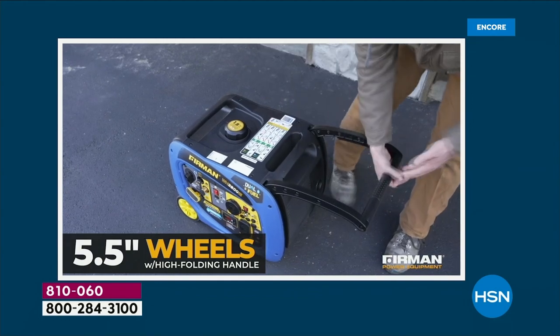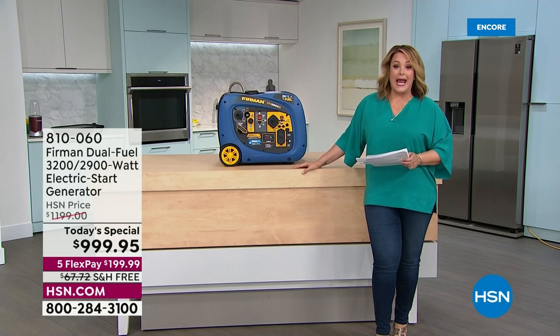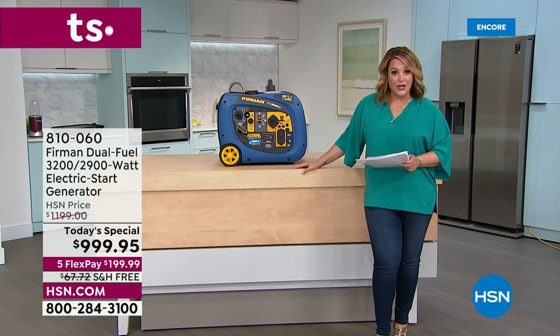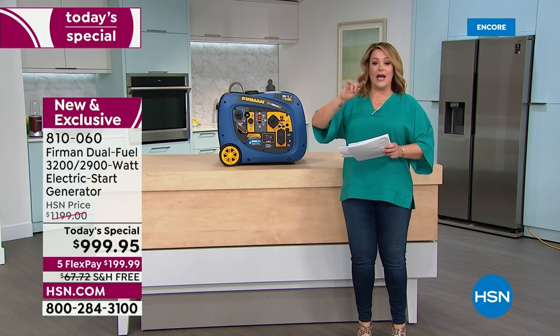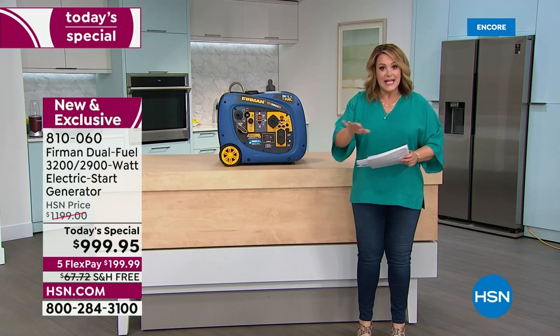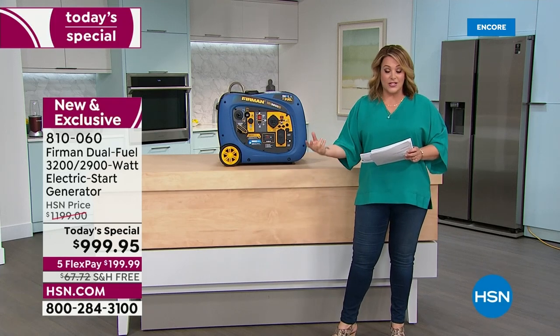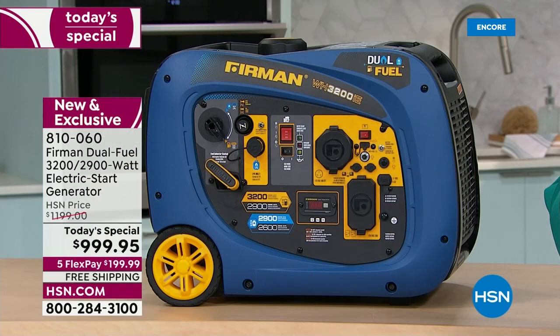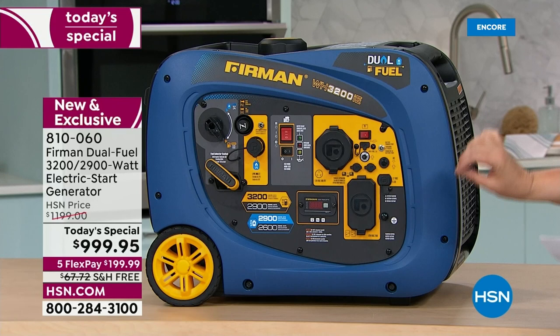This generator is for when power outages happen — when you cannot access the electric grid and you're sitting in the dark, the fridge is out, there's no AC, and you don't have backup for your medical devices. But also think about tailgating — football season is right around the corner — RVing, and camping. Because this is a dual fuel generator, it is quieter and cleaner than most standard generators.